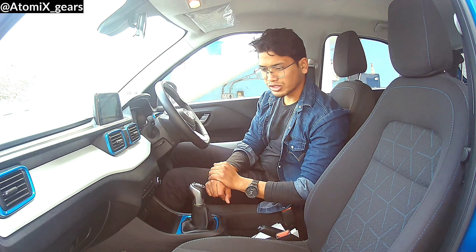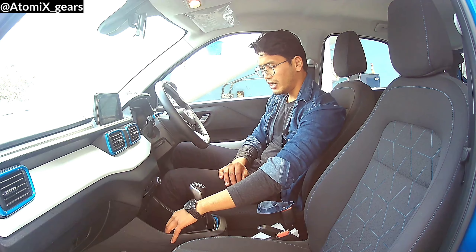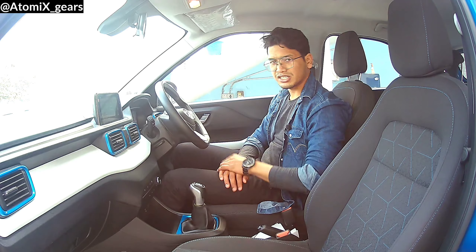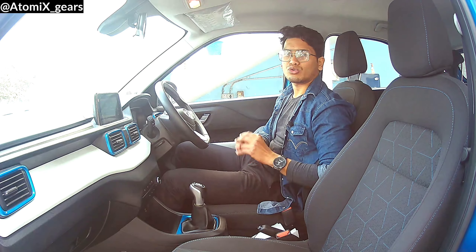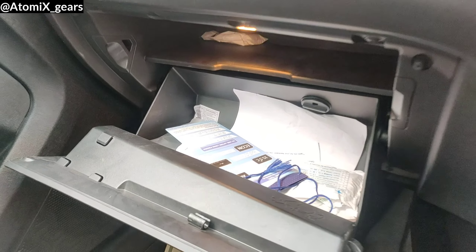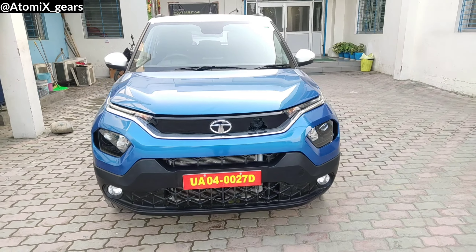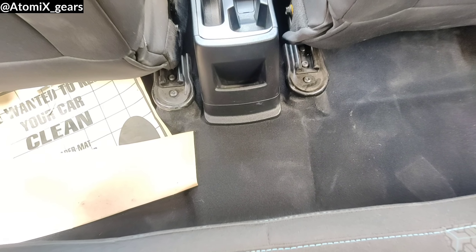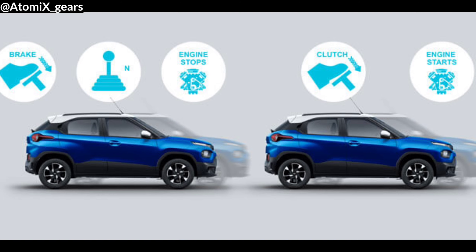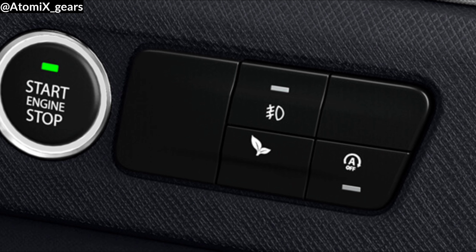You can see automatic climate controls here, and a manual gear knob on this model. Below the dashboard, there is utility space for mobile and other accessories — in total, 25 utility spaces are available inside the car. On the passenger side, you have a cooled glove box compartment. For other convenience, you have rear armrest, flat floor at the rear, wide-opening doors, push start-stop, auto stop-start, cruise control, and two different driving modes.